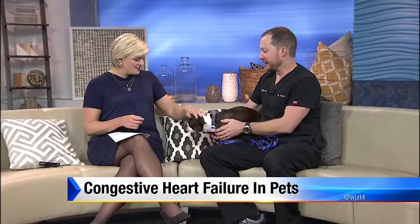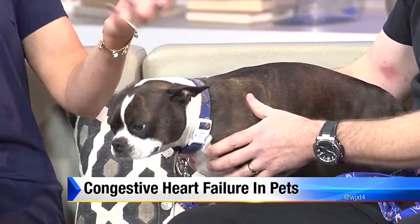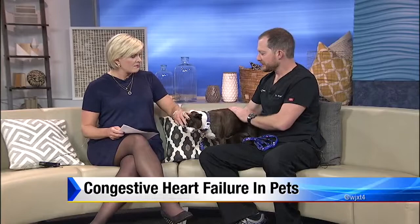Joining me now is Dr. Christian Broadhurst. Sushi is here because she's the right breed for discussing the possibilities of congestive heart failure. Are there certain breeds that are more susceptible? It is commonly found more in small dogs than in big dogs.